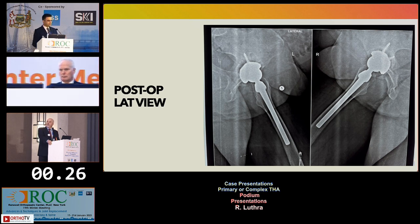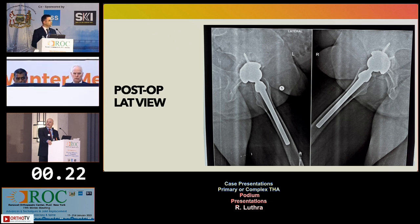These are the lateral x-rays, which show that the cup placement and stem placement is good. This is a six-week post-op and she is doing pretty well. Excellent — great job.